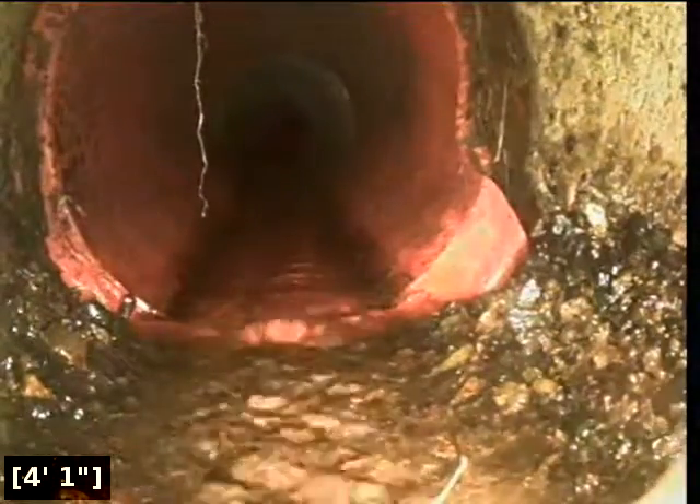We're in the horizontal position. We're going to zero out the foot meter and then continue with the inspection.